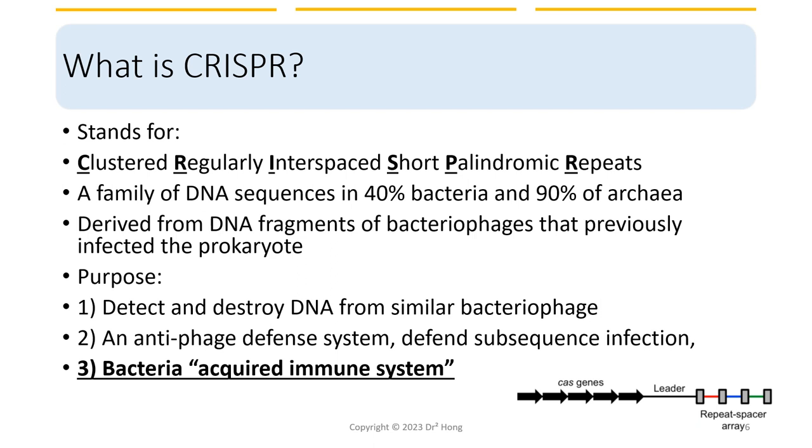So what is CRISPR? CRISPR stands for Clustered Regularly Interspaced Short Palindromic Repeats, which are short repetitive DNA sequences found in the genomes of about 40% of bacteria and 90% of archaea. The CRISPR gene editing system is derived from a natural defense mechanism found in some bacteria. When bacteria are attacked by bacteriophages, they use the CRISPR system to capture and store short pieces of the foreign invader's DNA sequence. These short pieces are then used to recognize and destroy future invading bacteriophages by guiding Cas protein to cut out the DNA of the invader. Essentially, the CRISPR system is the bacteria's acquired immune system.